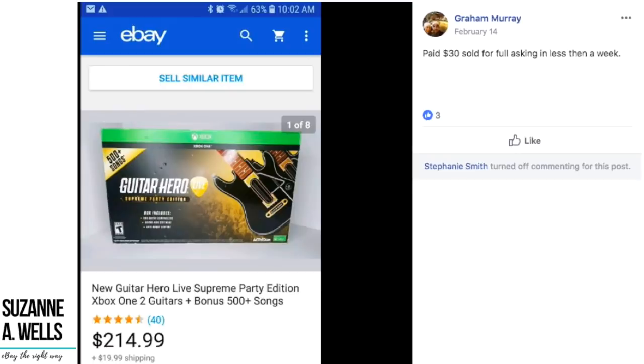These went in less than a week, with an asking price of $214.99. $30 into $215 — you just can't beat that.